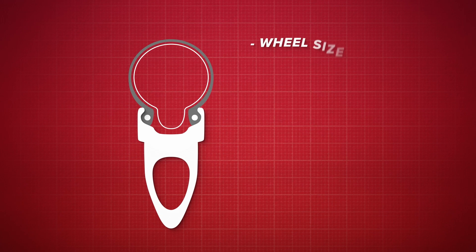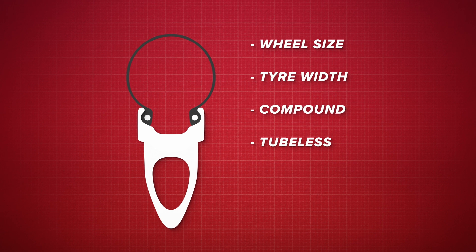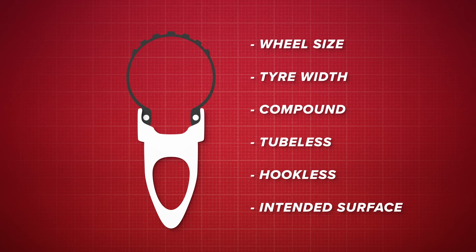That's before even considering wheel size, tire width, compound, if it's tubeless or needs an inner tube, tubular, or maybe even hookless, and the surface it's intended to be ridden on. All pretty confusing stuff.